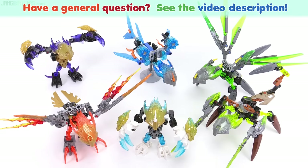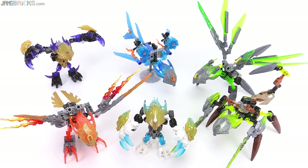Hey everybody, this is a general look back at and summary of the Creatures — the companions to the Toa — for the LEGO Bionicle 2016 season.